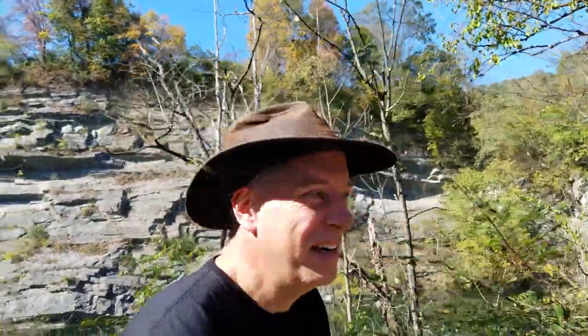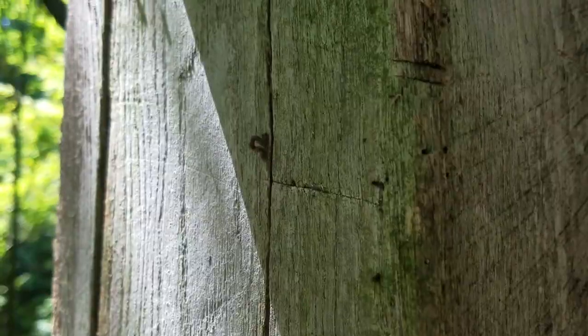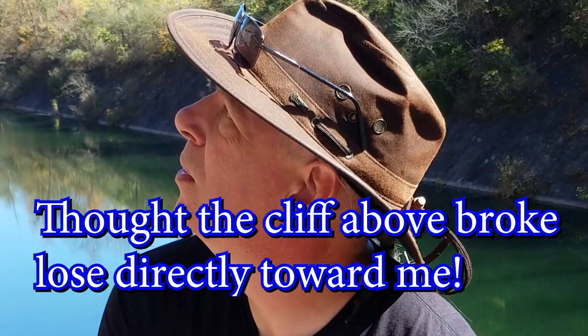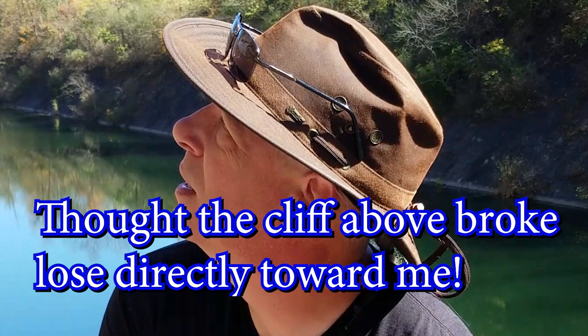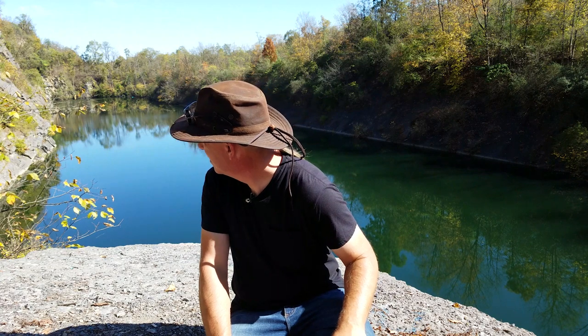I want to interact with you. Well, until next time. Whoa. That was cool, and it's not on camera. Sorry, something fell off the top of the quarry, it was spectacular. Sorry you missed it.